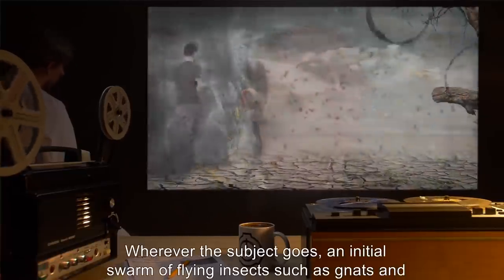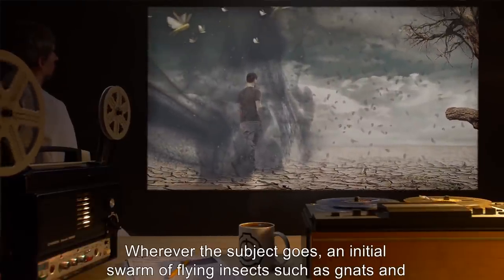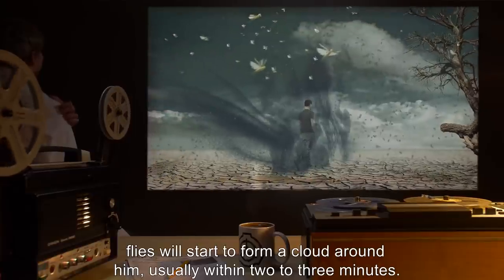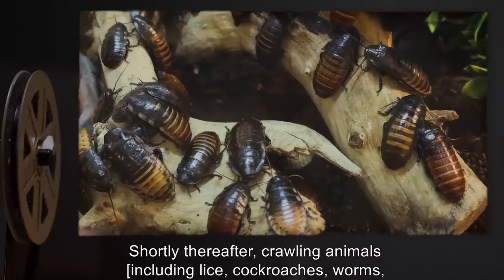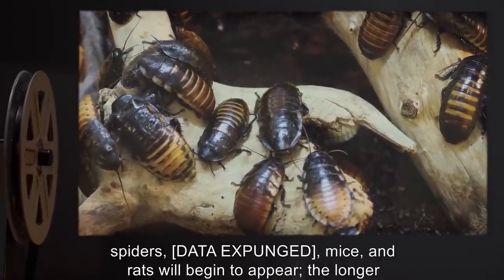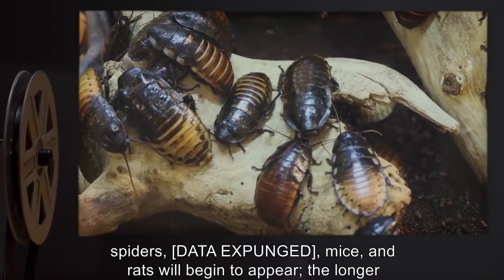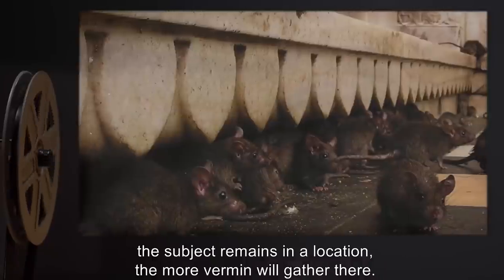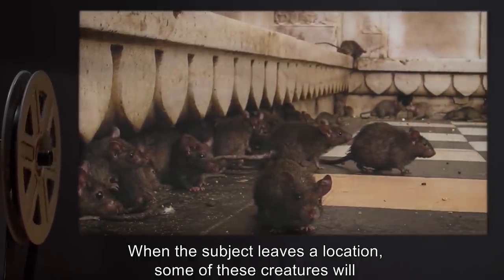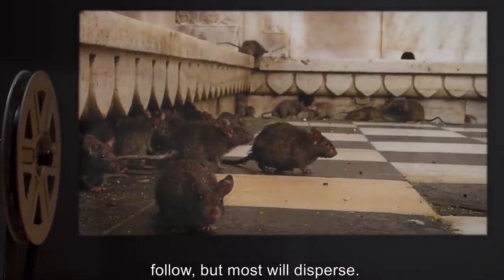These creatures have also been known to attack personnel who approach too closely. Wherever the subject goes, an initial swarm of flying insects, such as gnats and flies, will start to form a cloud around him, usually within two to three minutes. Shortly thereafter, crawling animals including lice, cockroaches, worms, spiders, [data expunged], mice, and rats will begin to appear. The longer the subject remains in a location, the more vermin will gather there. When the subject leaves a location, some of these creatures will follow, but most will disperse.